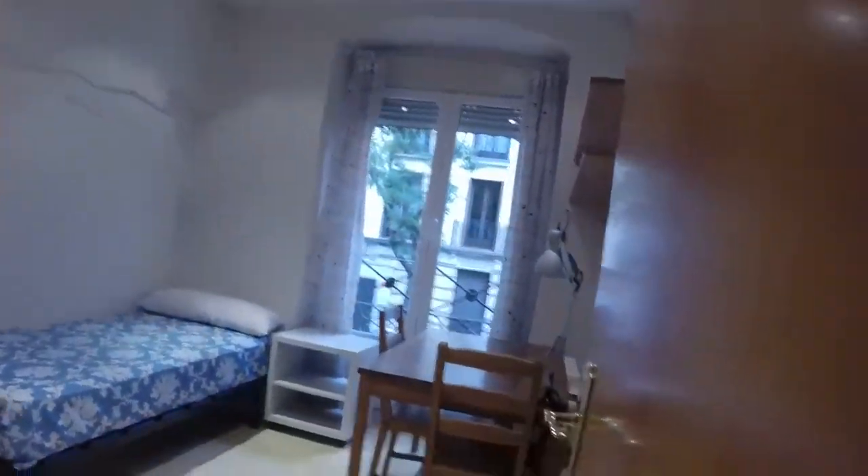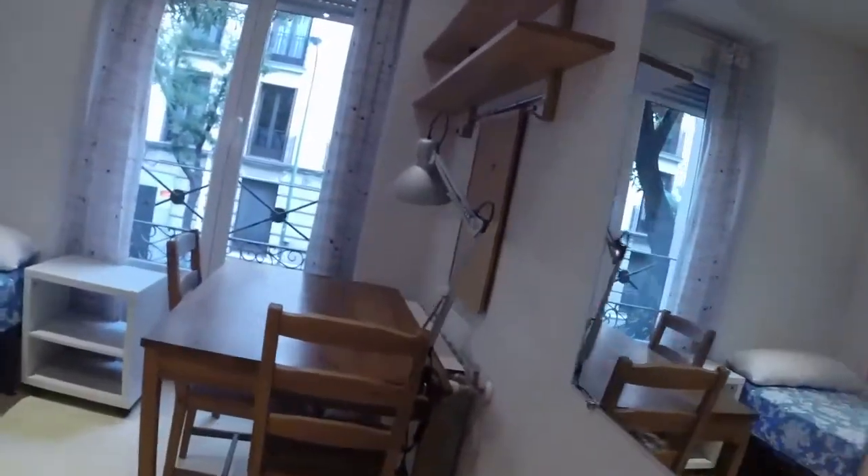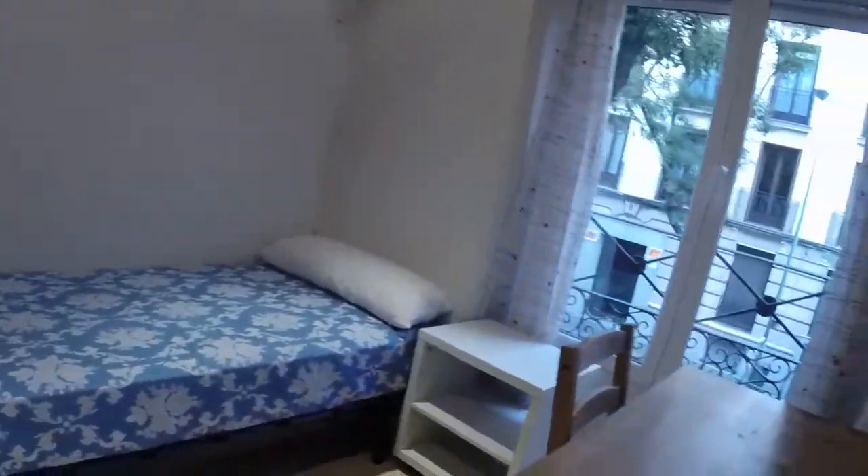And now this is another bedroom. We have a desk, a bedside table, a single bed. We have a wardrobe with three doors and another TV. And this window has a view to the street.